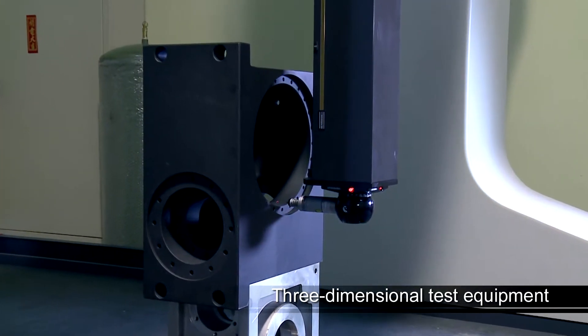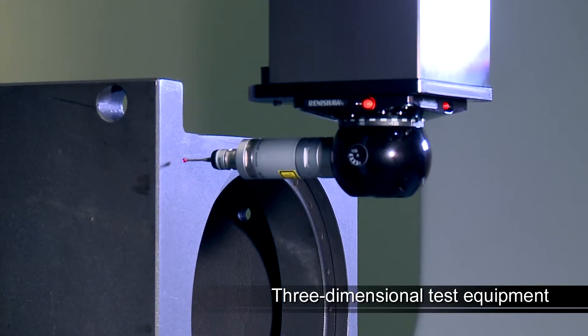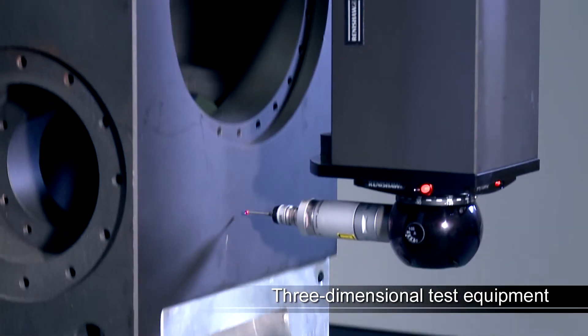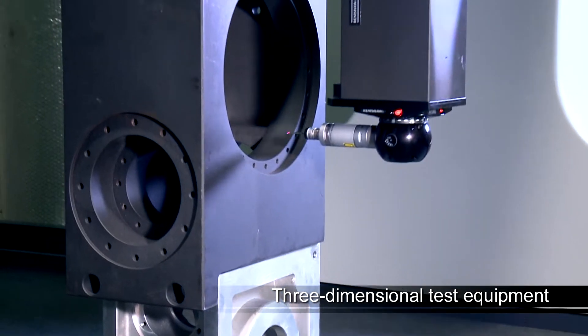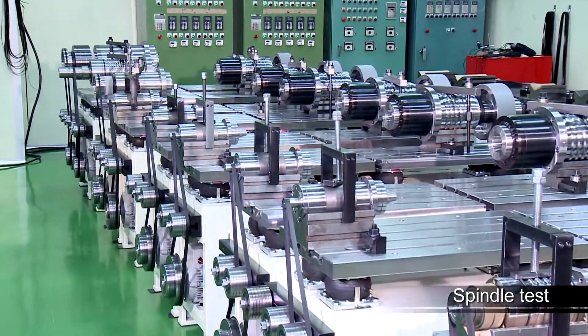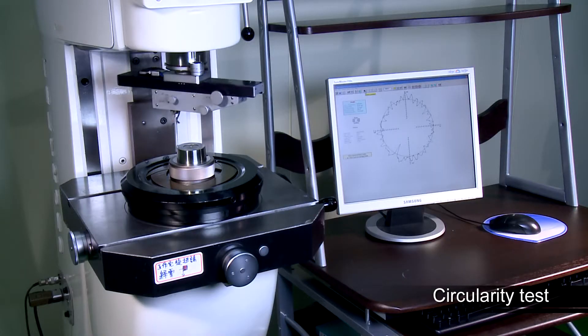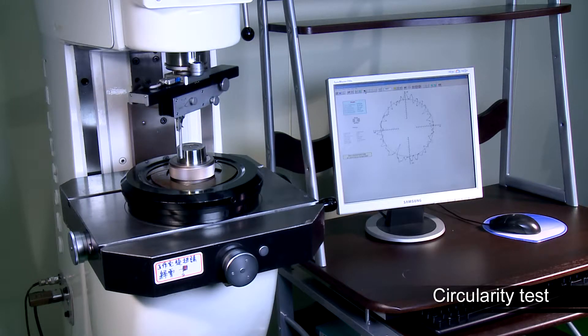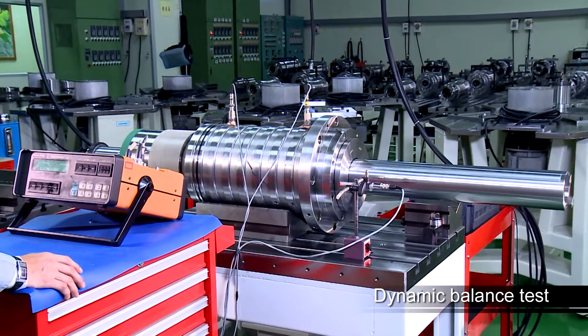Other than the three-dimensional test equipment, each spindle undergoes the spindle test, circularity test, and dynamic balance test to ensure quality.